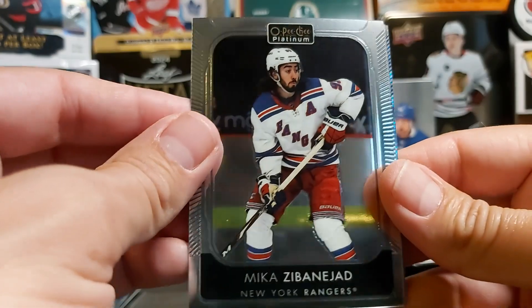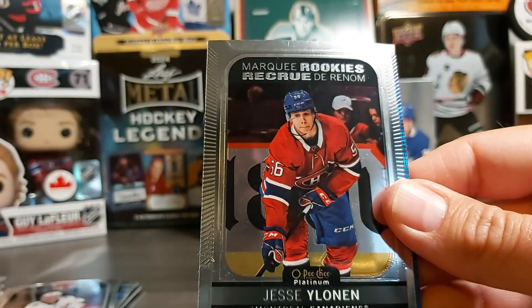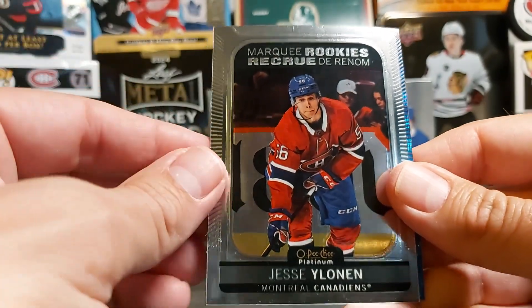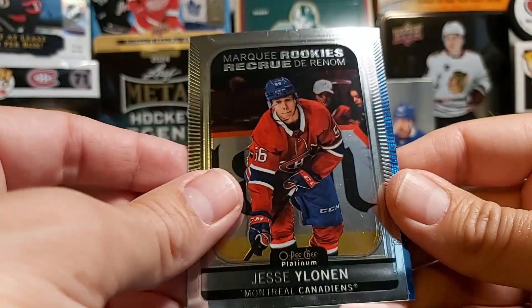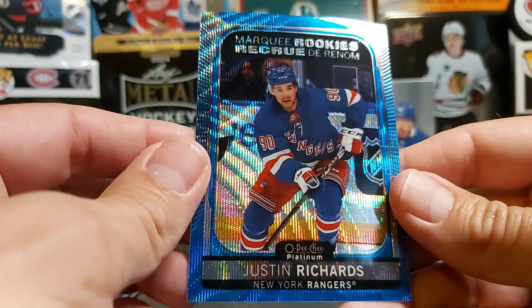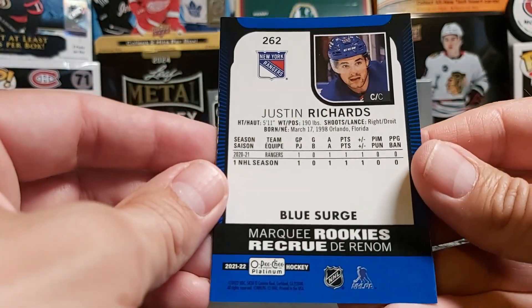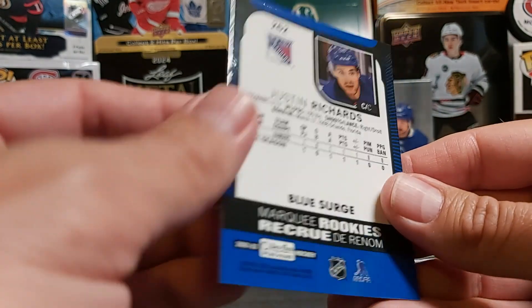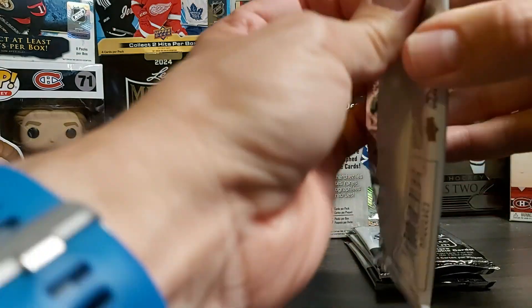Zibanejad. From the back we have Gabe Velarde, and we have Jesse Elonen — marquee rookie. And we have a blue marquee rookie of Justin Richards. Don't know him much — first time I see his name. Blue surge of Kishal Richards.